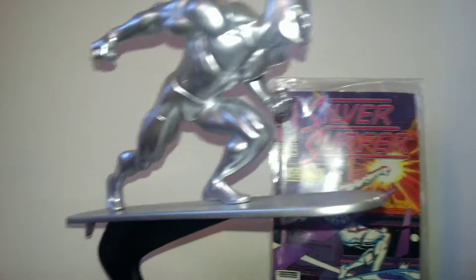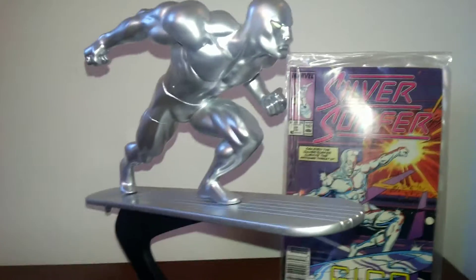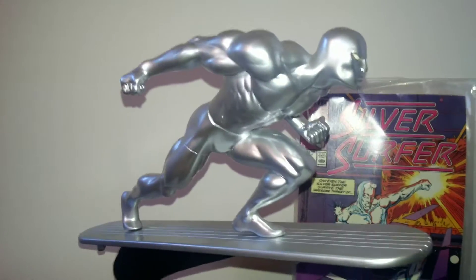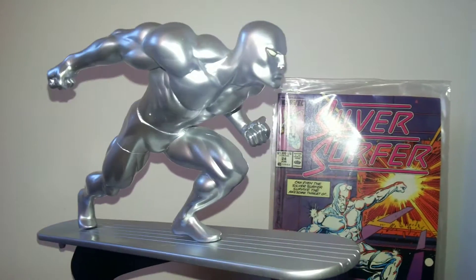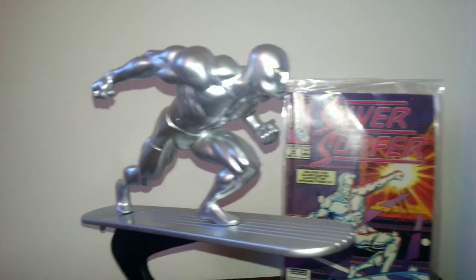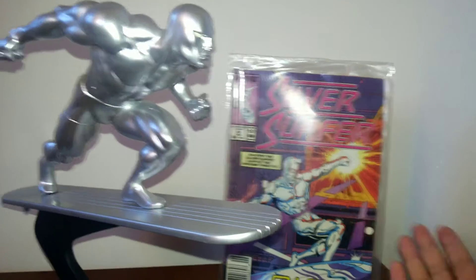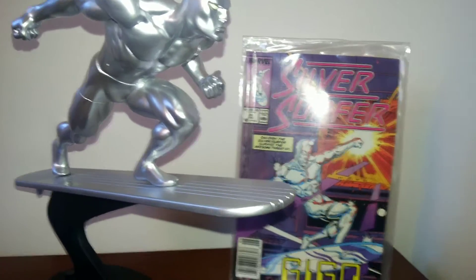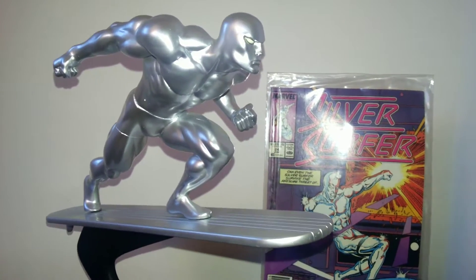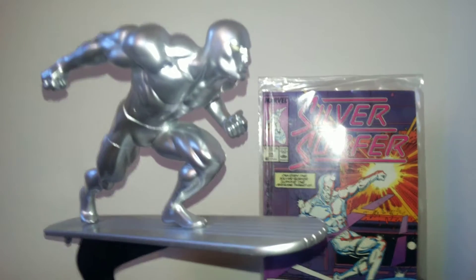Two reasons: first off, I'll be very honest — this was the much cheaper of the two. But the most important reason is I just love this pose. When it comes to a character like the Silver Surfer, he's basically a silver guy — a bald guy with shiny silver skin standing on a surfboard. There's not much you can do with a museum statue, and I thought it's a good statue but I don't need to get it.